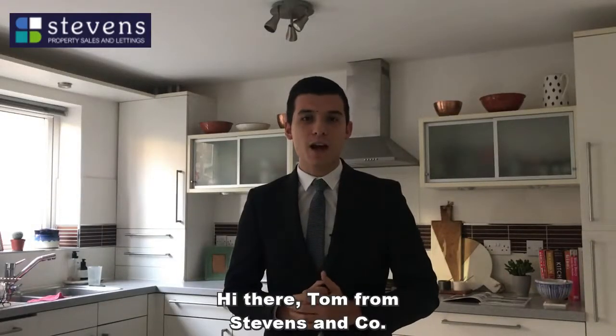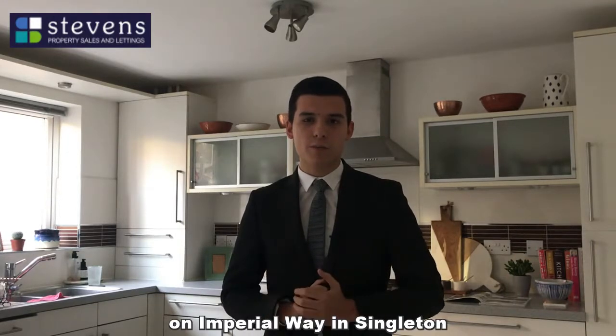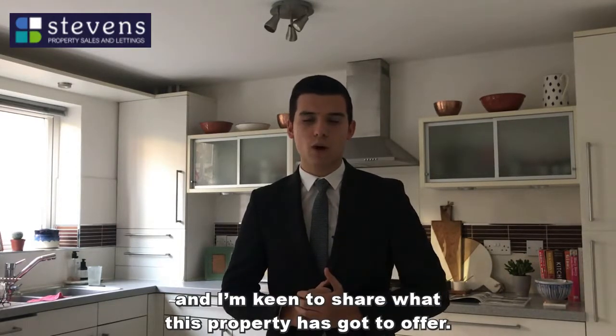Hi there, Tom from Stevens & Co. I've just finished a couple of viewings here on Imperial Way in Singleton and was quite keen to share with everyone exactly what this property has got to offer.